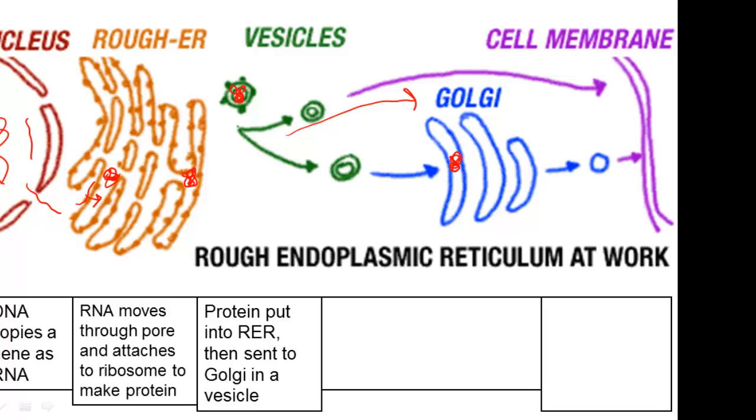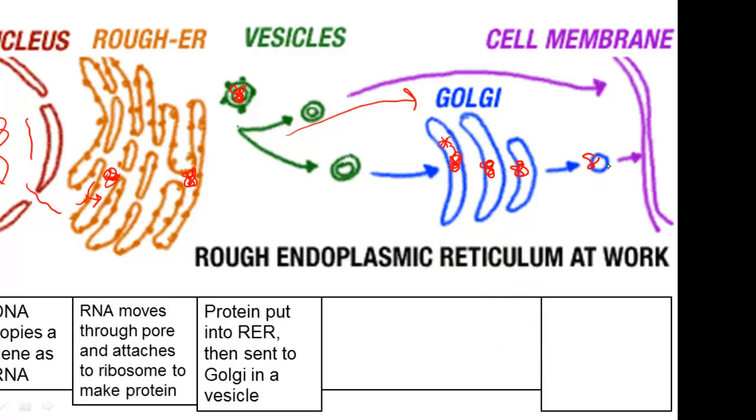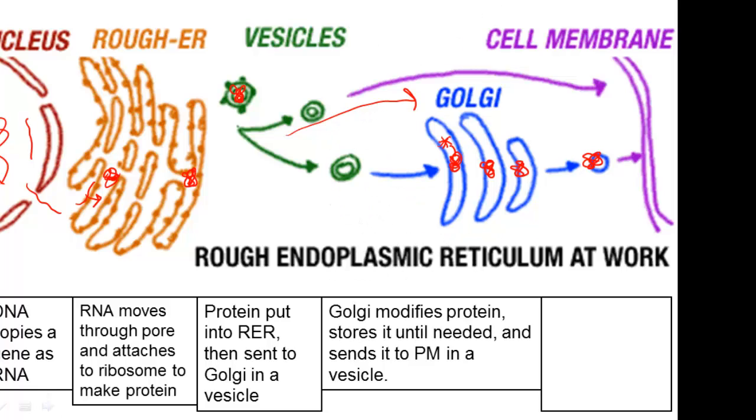The Golgi body definitely modifies the protein — if this were an enzyme, it will usually make it active. It will store it and send it along the entirety of the Golgi. Ultimately, that active and modified protein will be sent in a vesicle to the plasma membrane. Once the vesicle gets to the plasma membrane, the plasma membrane will undergo exocytosis and that protein will leave the cell.